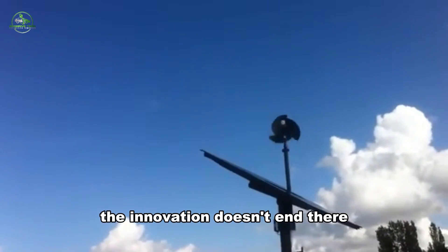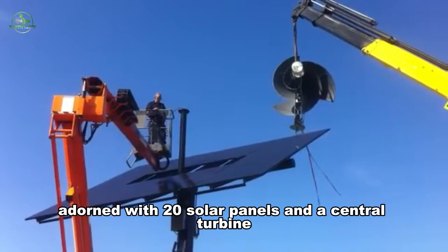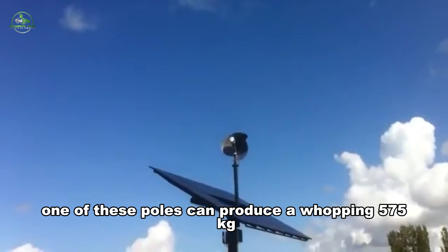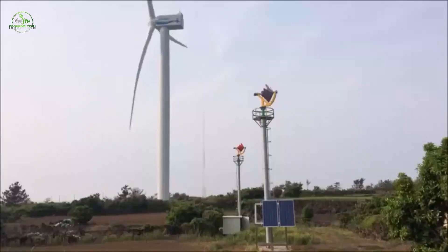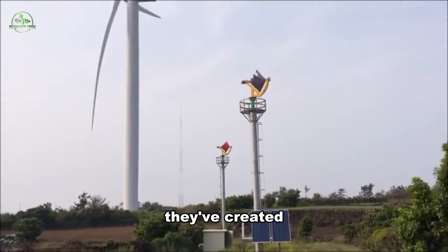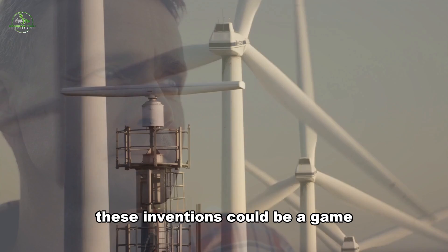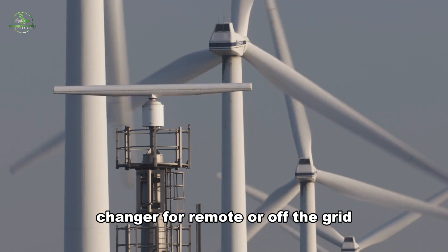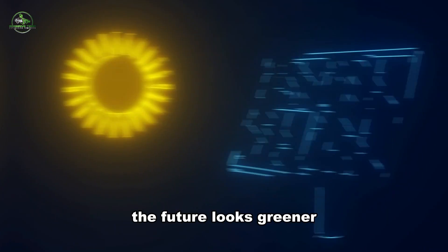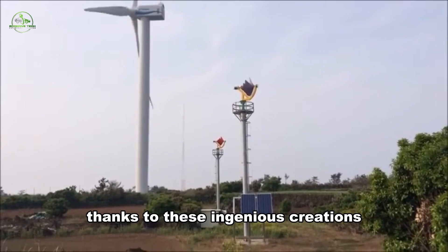The innovation doesn't end there — enter the butterfly pole concept. Imagine an 8-meter mast pole adorned with 20 solar panels and a central turbine. One of these poles can produce around 575 kilowatt-hours of power. With two of these standing tall in the town square of Westvorn, southern Holland, they've created enough energy to stay off the grid indefinitely. These inventions could be a game-changer for remote or off-the-grid communities worldwide, bringing sustainable energy to places that need it most.